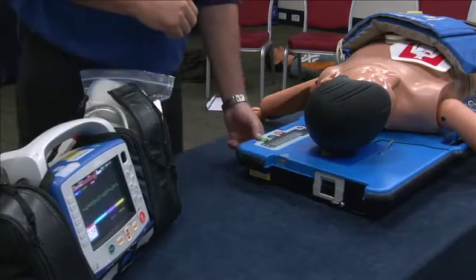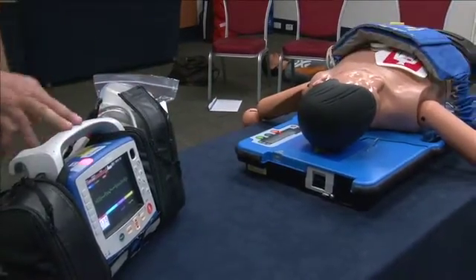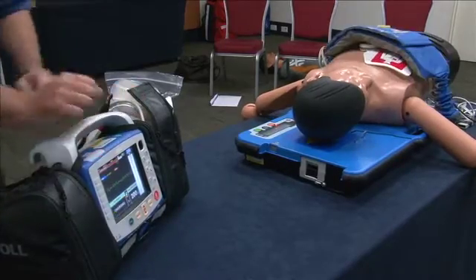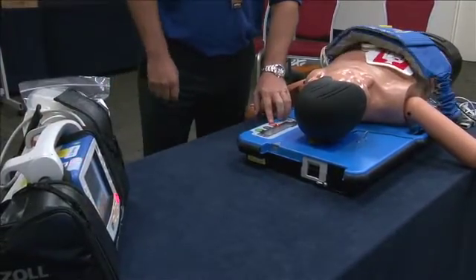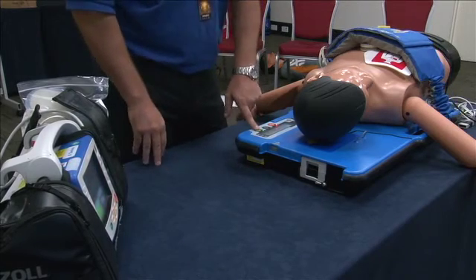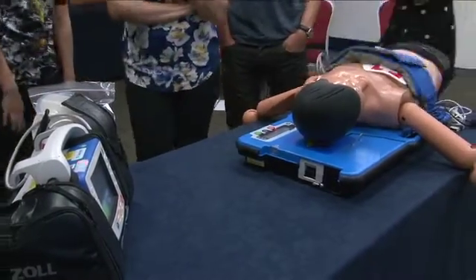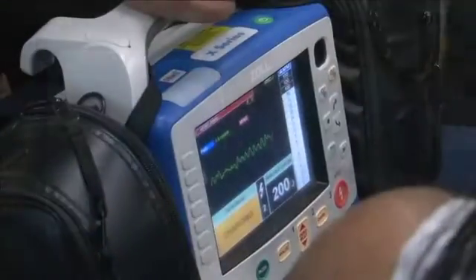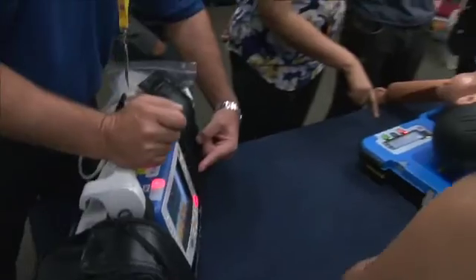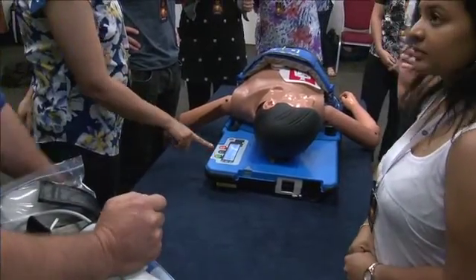We'll give that a try — continuing AutoPulse. We can see that's a shockable rhythm, so we'll select our energy level, charge it up. You can see that's a shockable rhythm — stop, confirm, stand clear, shock, resume AutoPulse compressions.